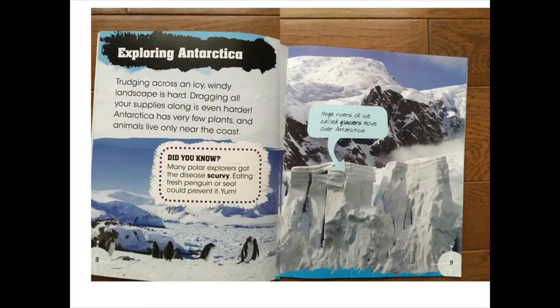Exploring Antarctica. Trudging across an icy windy landscape is hard. Dragging all your supplies along is even harder. Antarctica has very few plants and animals only live near the coast. Did you know many polar explorers got the disease scurvy? Eating fresh penguin or seal could prevent it. Yum!